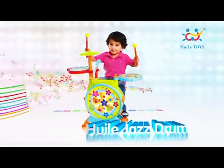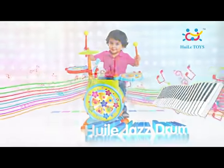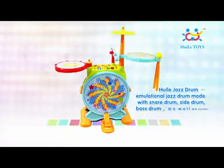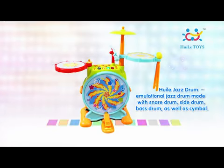Rock drummer plays the rhythm. Quiller Jazz Drum — an emulational jazz drum mode with snare drum, side drum, bass drum, as well as cymbal.